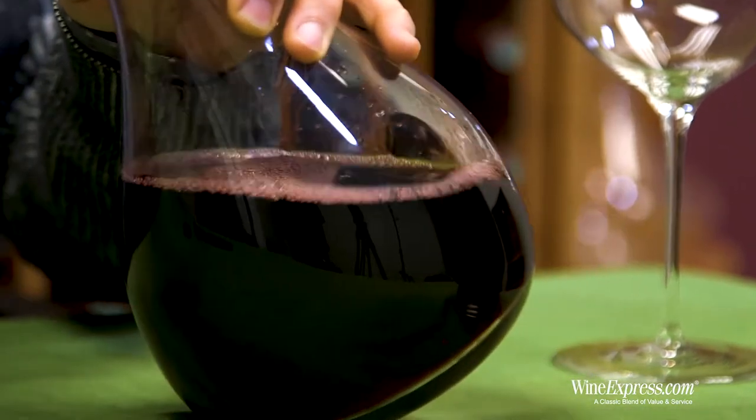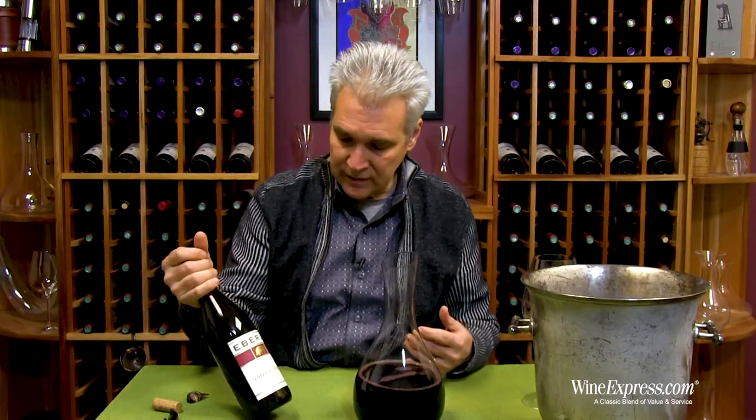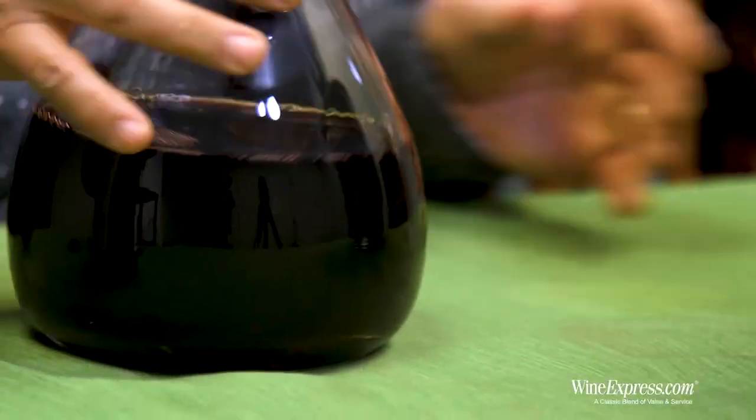Seeing how that warm climate, but with the cooling aspects of the altitude and some of the areas where those ocean breezes get through, makes it a really good spot — a good microclimate for Rhône varietals.